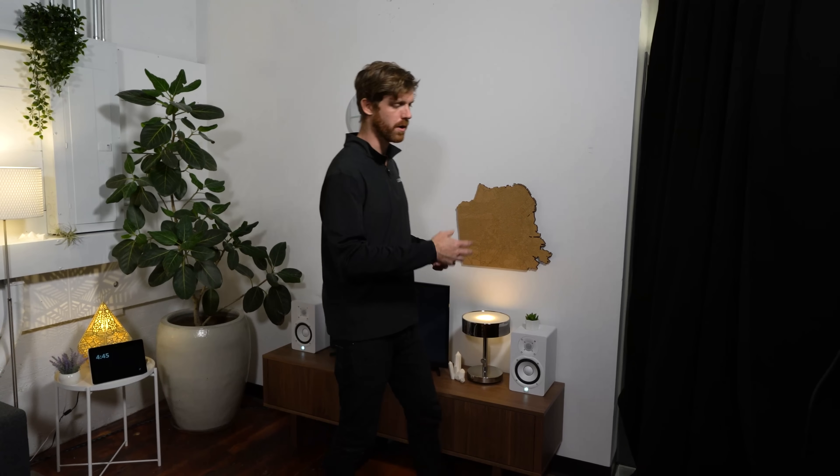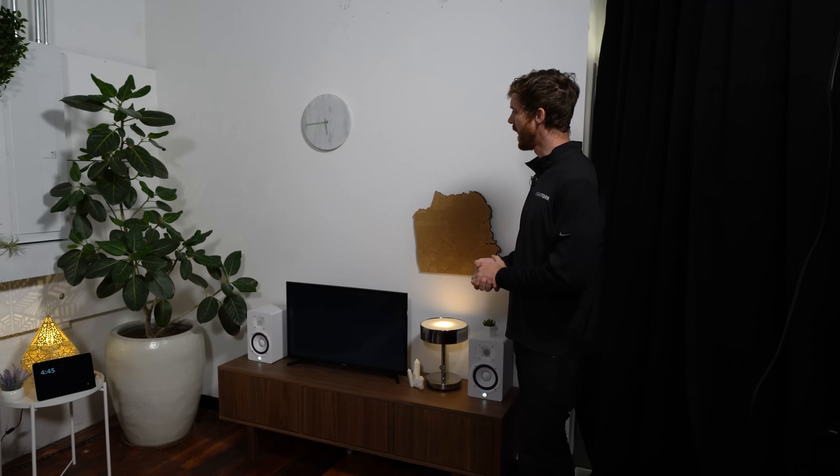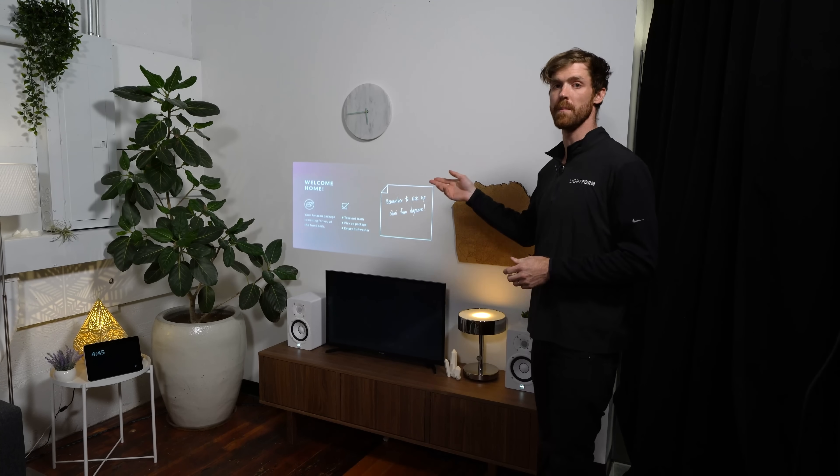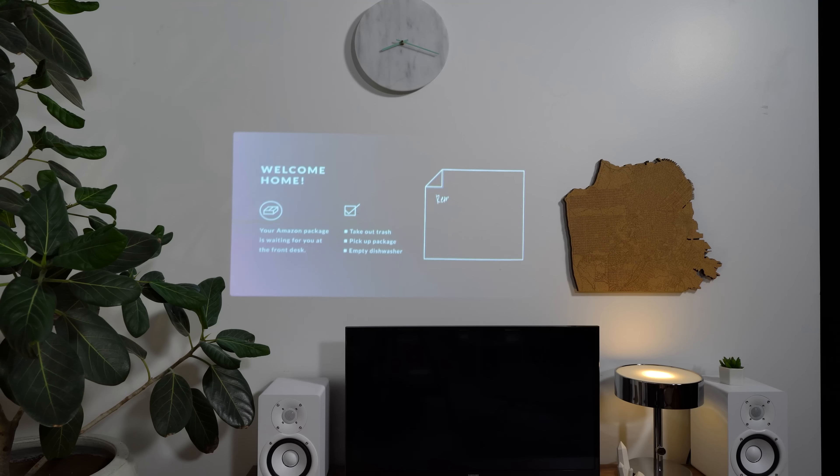Let's say I leave for work and I'm out during the day. I might come home in the evening and immediately see a welcome home screen, which lets me know that my coffee is waiting for me at the front desk and I have a note from my wife letting me know to pick up my dog from daycare.